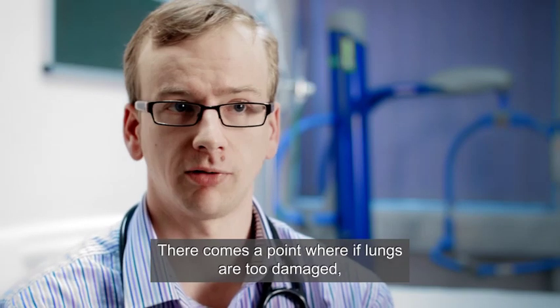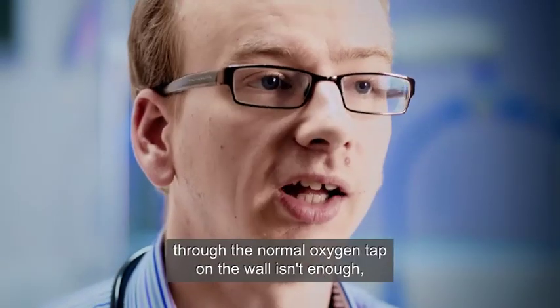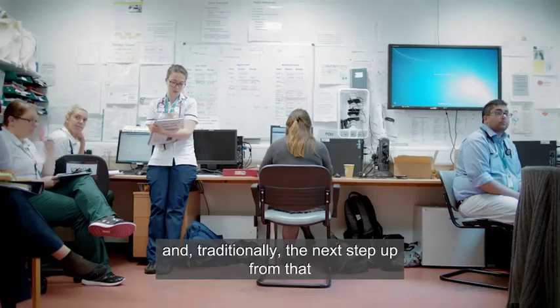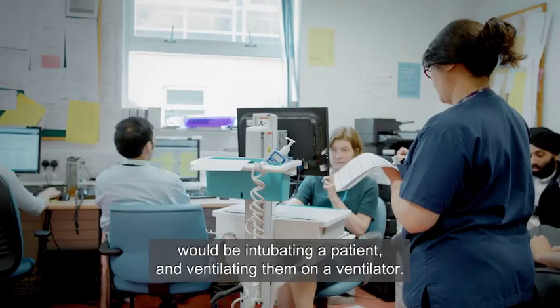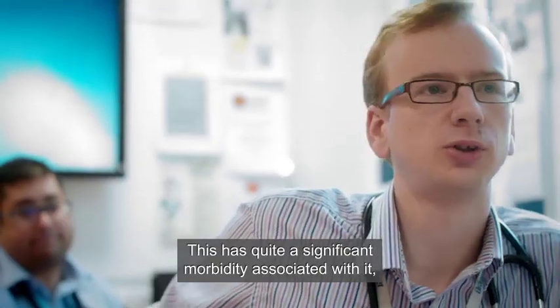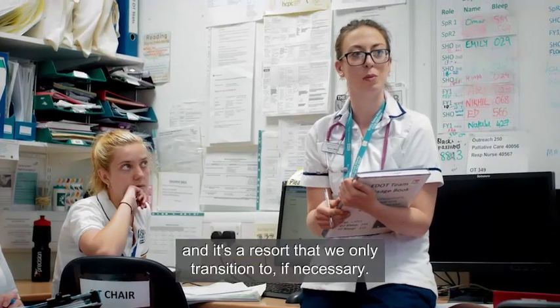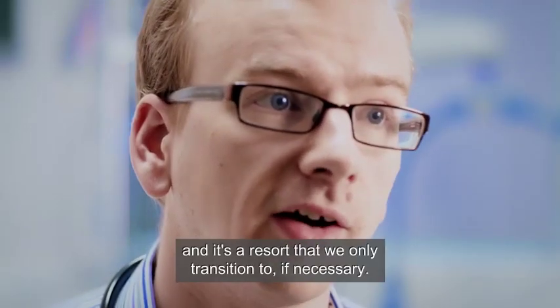There comes a point where lungs are too damaged and what you're able to deliver through the normal oxygen tap on the wall isn't enough. Traditionally, the next step up from that would be intubating a patient and ventilating them on a ventilator. This has quite significant morbidity associated with it because it damages the lungs, and it's a resort that we only transition to if necessary.